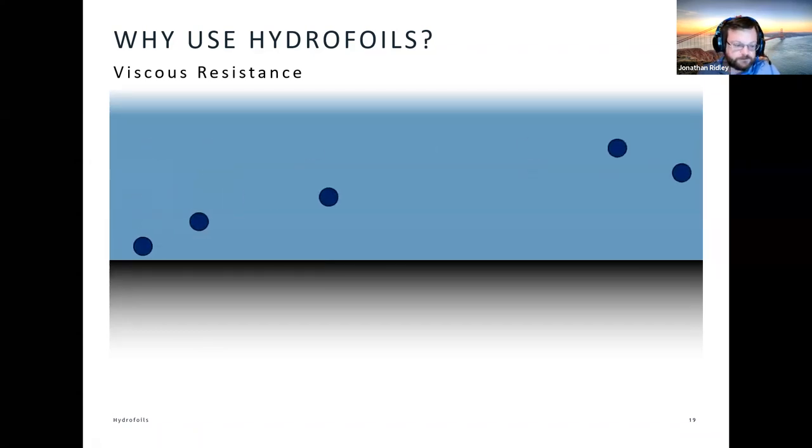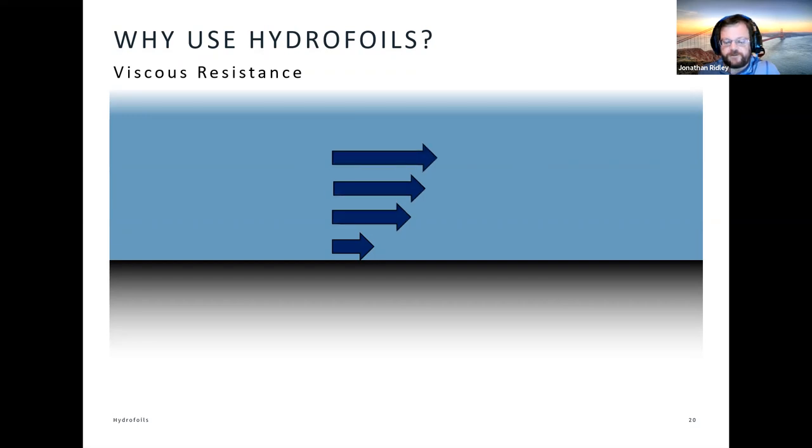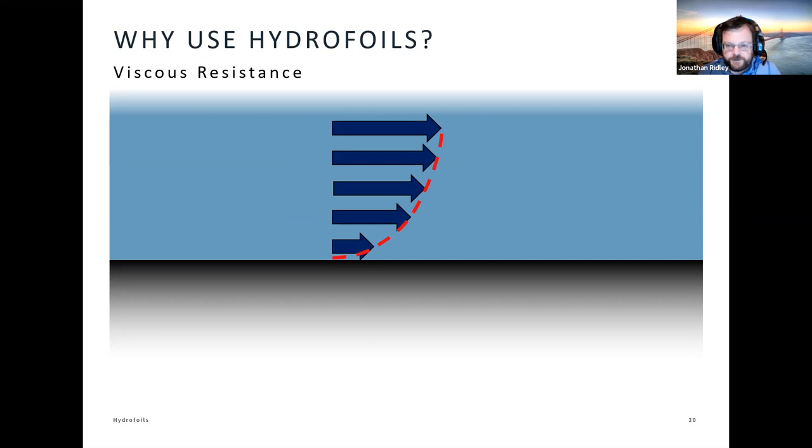If we look at that as a series of velocity vectors, the water on the surface of the vessel flows slowly and gets faster and faster progressively away from the surface. We get a distribution referred to as a boundary layer — this is a phenomenon of fluid dynamics. Our boundary layers in water are a little different in terms of thickness and turbulence compared to air, but the mechanism is very similar.